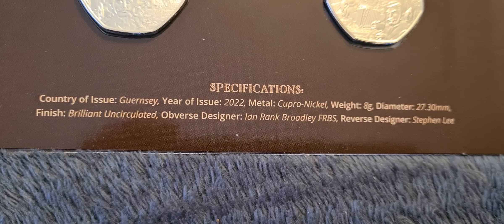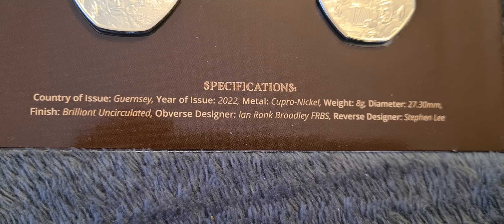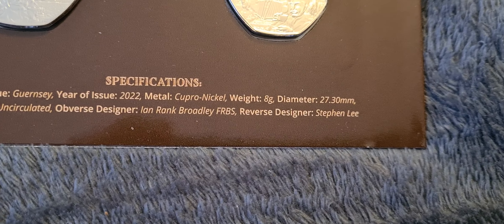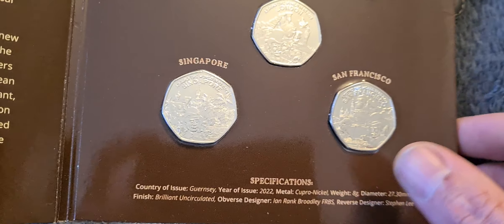So they're Guernsey 50p's, standard 50p dimensions, obverse designer Ian Rank-Broadley, and the reverse designer Stephen Lee, who I'm sure has designed other 50p's as well.